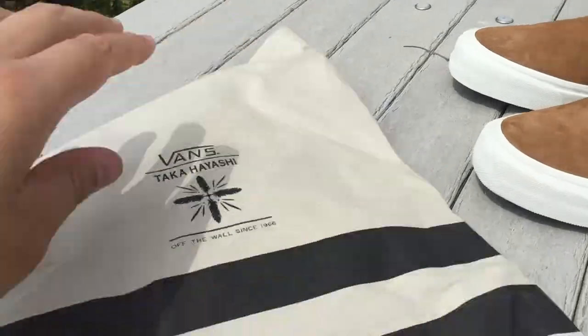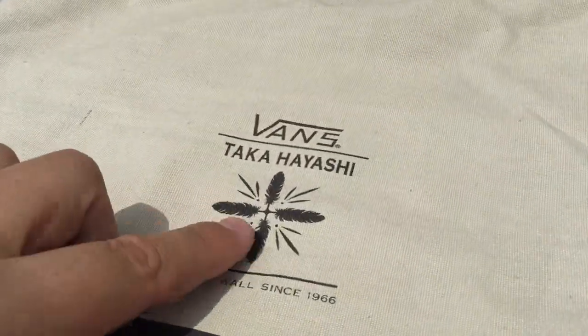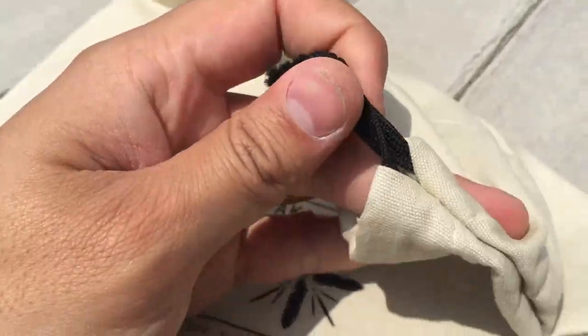It also comes with this season's dust bag — the natural colored bag with black stripes, Taka logos, and of course the black drawstring on the top.